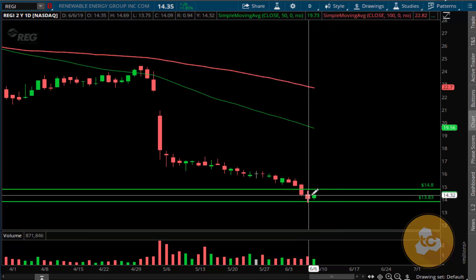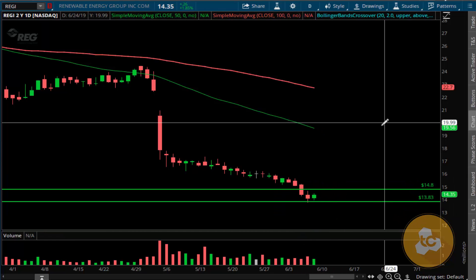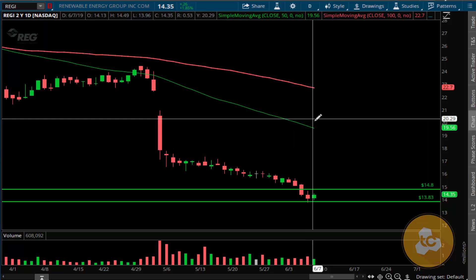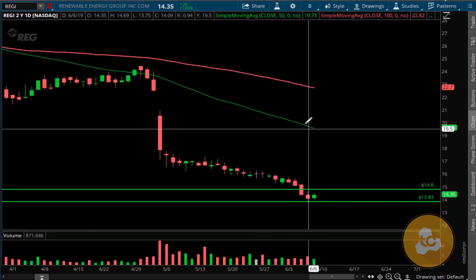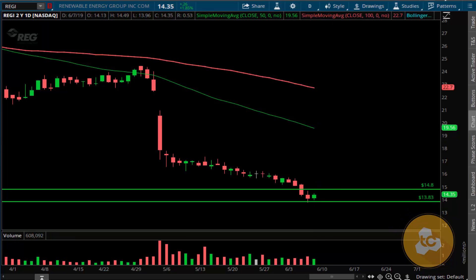We might see a little bit of consolidation sideways here. What I'll be expecting on the trend of this particular stock is a run from the $13 range to $19, where we have the 50-period moving average, which will come really handy as a big pocket in this range — where we might be able to extract nice profits over the next couple of days.